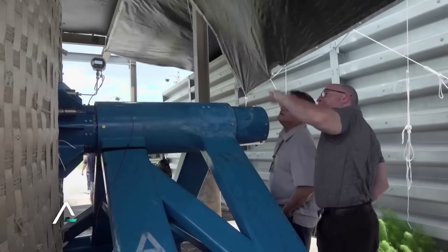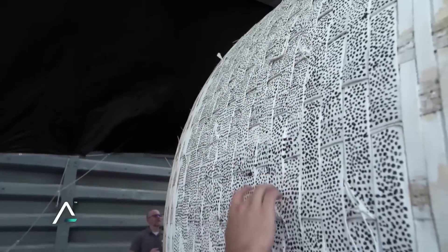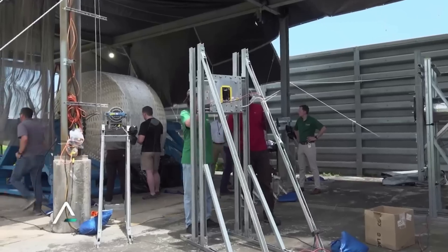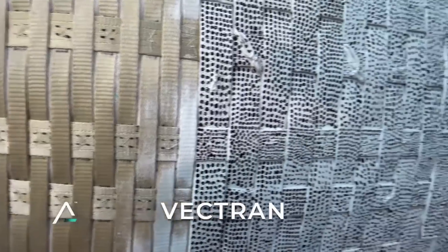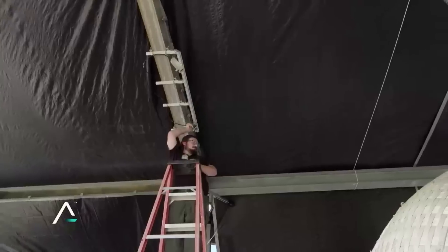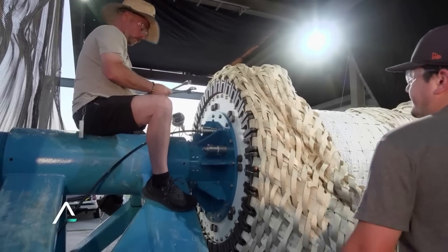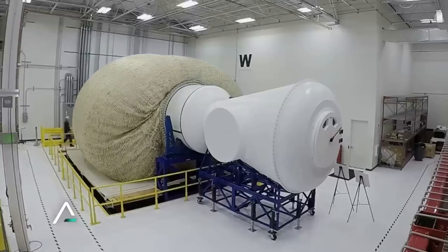When creating the materials and physical structure of the habitat, a lot of considerations were factored in. The LIFE Habitat prototype is constructed of several soft good layers including the inner layer, called the bladder, which is made of urethane and is designed to keep the air inside the habitat without leaking. The pressure shell layer, known as the restraint layer, is a Vectran fabric weave that is strong enough to withstand the internal pressure needed for the crew to live and work comfortably in space — this material is stronger than steel when pressurized. The outer layers consist of micrometeoroid orbital debris (MMOD) and multilayer insulation (MLI) shielding, which provide orbital debris and thermal protection. The layers of fabric, plus the internal outfitting, create ample safeguards against radiation.